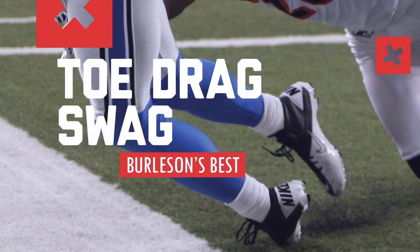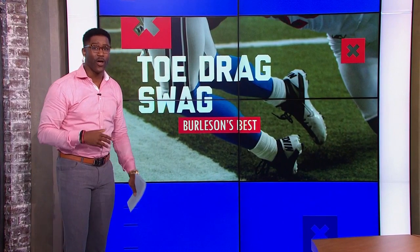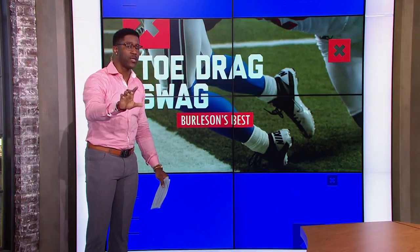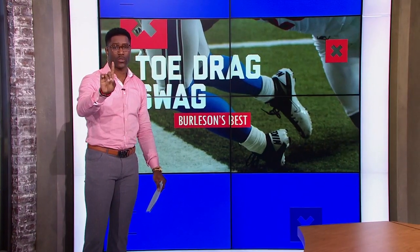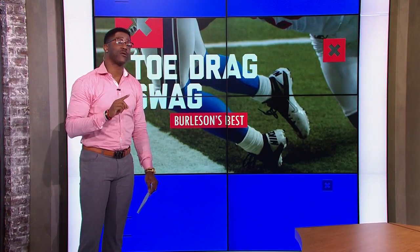Berylson's Best, Toadrack Swag Edition. Now in Berylson's Best, we're gonna break down the 2016 top 20 catches. Today we're gonna do 20 through 16, and then we'll follow it all the way down to the number one Toadrack Swag on Friday. So let's start this thing off at number 20.